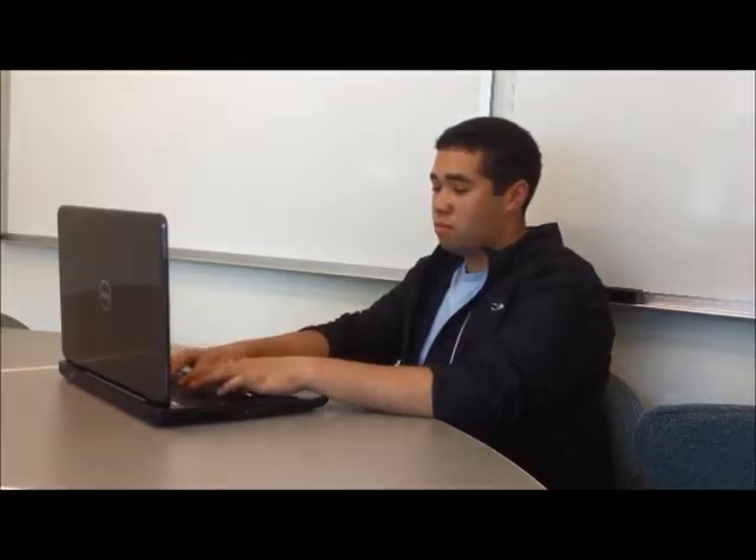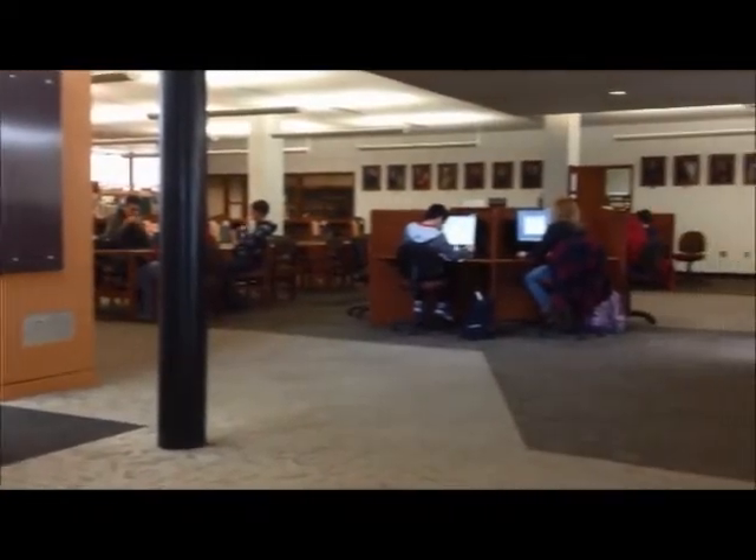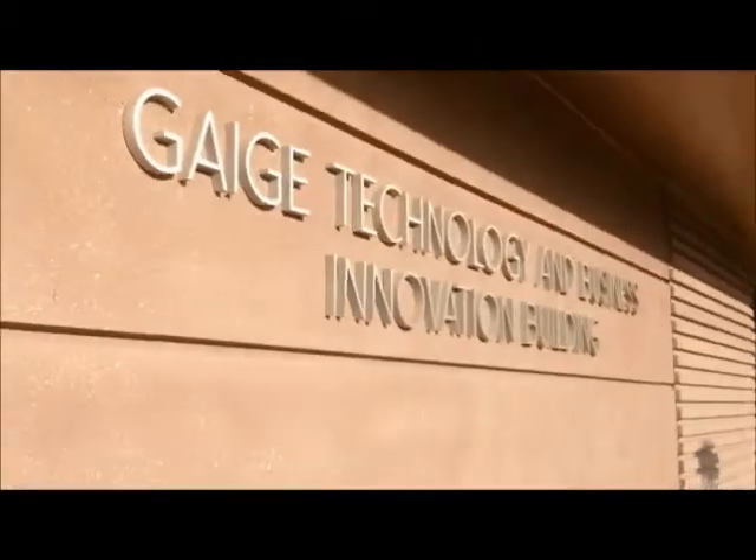After you've paid your deposit, you'll receive a postcard with information about taking online placement tests in math. If you took chemistry in high school, you will also take a chemistry placement test. Take these tests seriously. The test results will determine what level of courses you are eligible to enroll in.